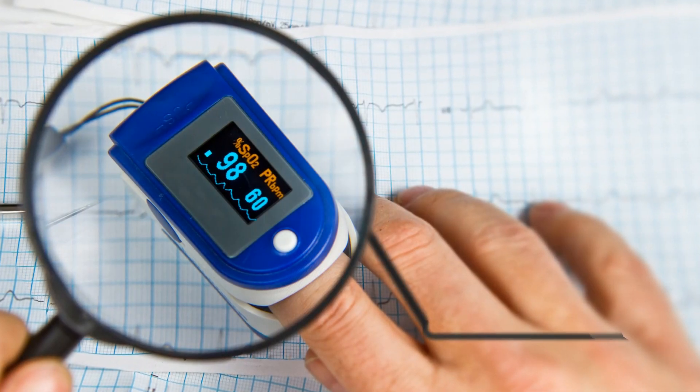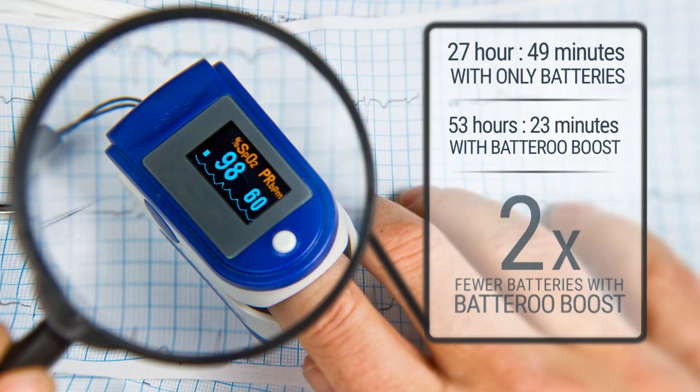Thanks, Batteru! David was able to get two times more useful life with his oximeter when using Batteru sleeves.